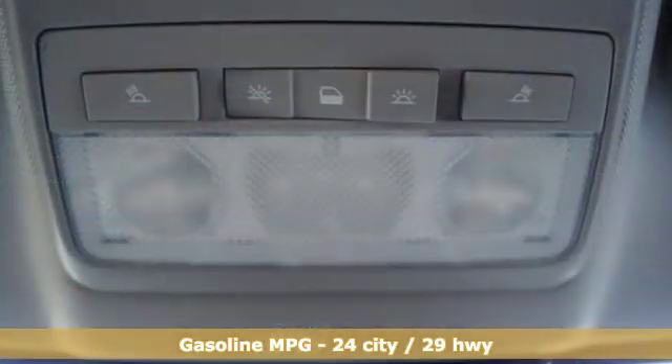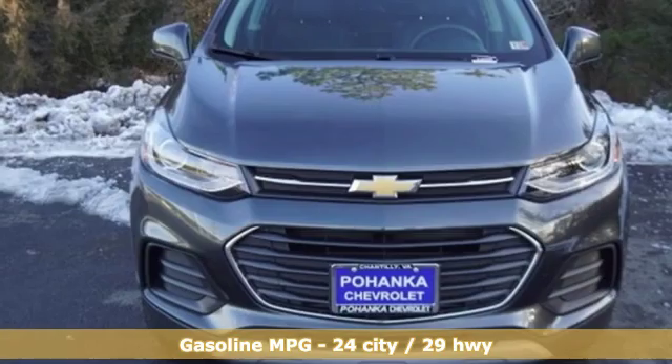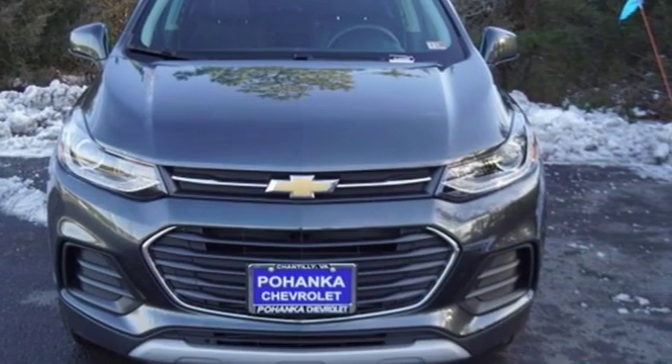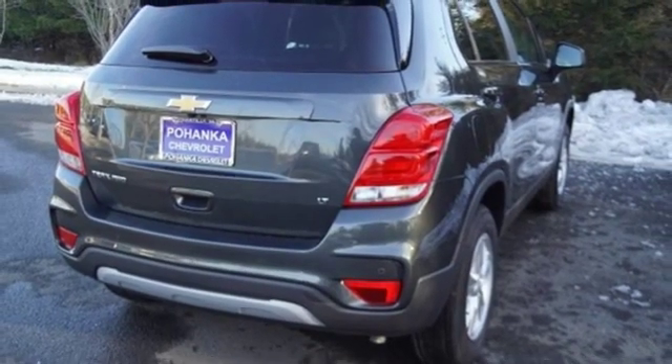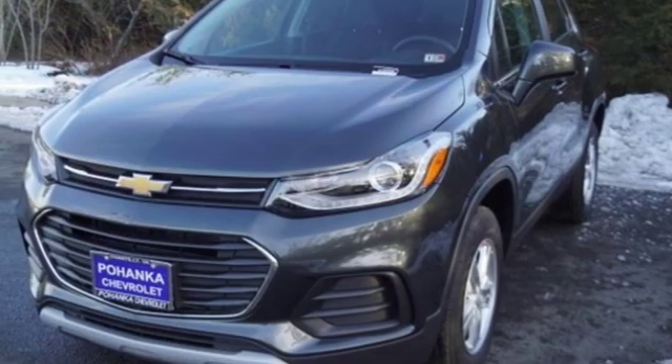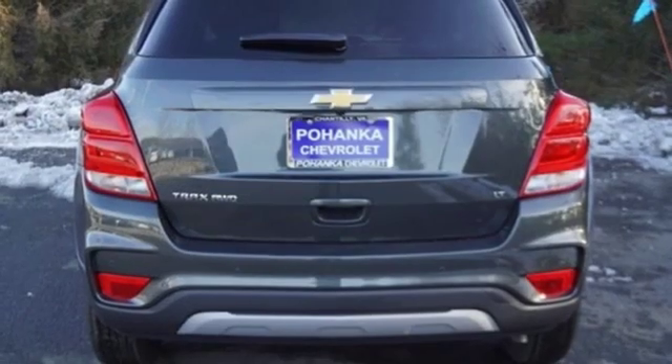Intercooled turbo inline four-cylinder engine, leather steering wheel, streaming audio, rear parking sensors, manual tilting steering column, doors and push-button start proximity key, external memory control, aluminum wheels, Wi-Fi hotspot, and power heated mirrors.